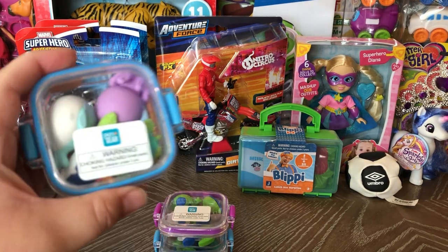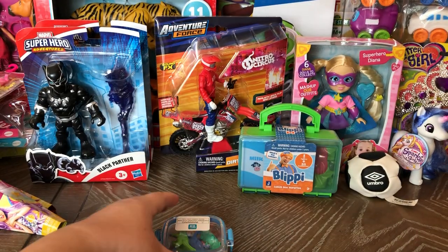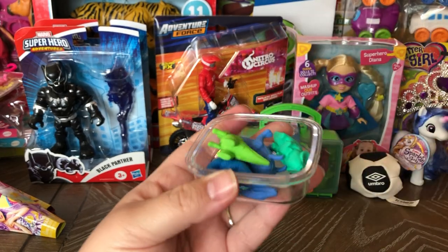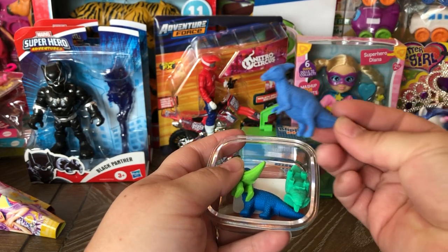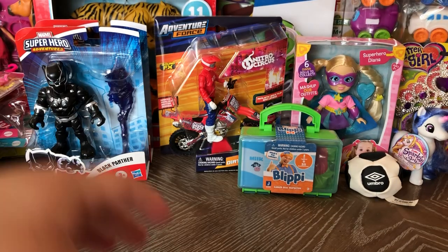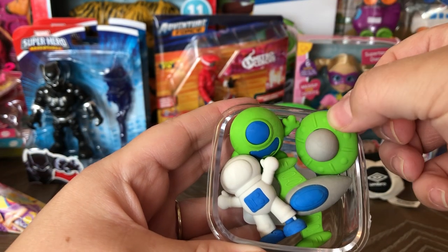Next are these erasers — there's an ocean theme, a space theme, and dinosaurs. I really like the cases they come in; they snap open really nicely and you get four good-sized erasers or toys depending on what the child decides to use them for. These are the space ones — so cute, a little alien and a flying saucer.